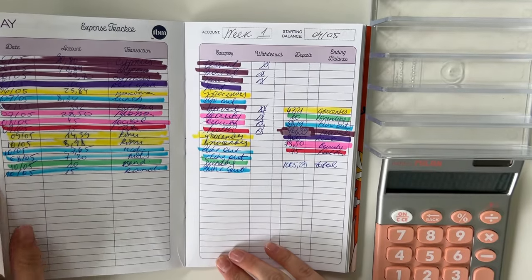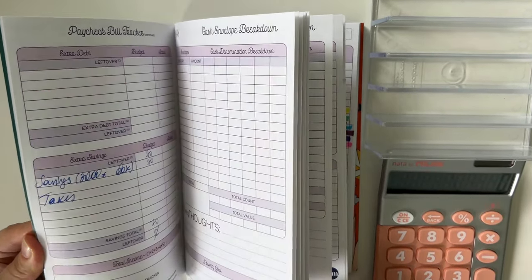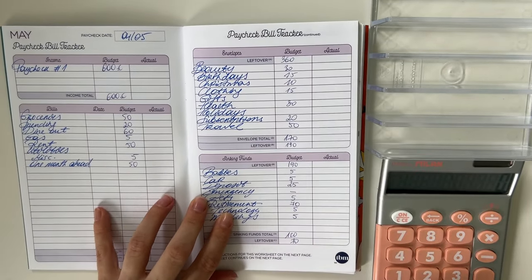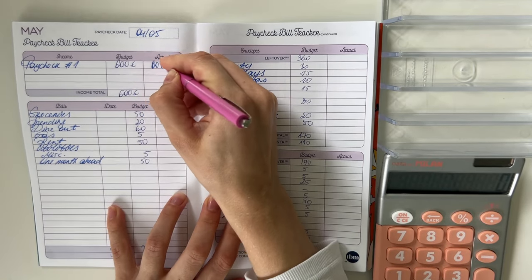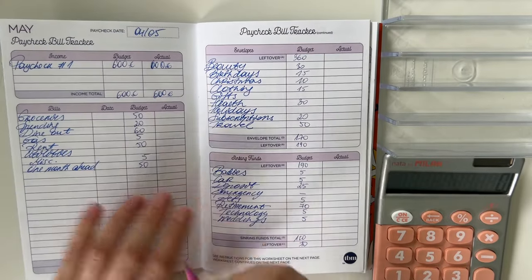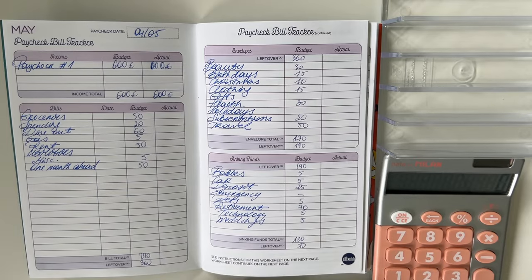So it was in total for the first week of May 1,005 euros and 29 cents — a very big expense week, but it was expected because I paid for rent and for travel. Let's quickly flip through the budget, put in the actual amounts, and set up the budget for next week. We had 600 euros as the actual income for this week — that's what we worked with.